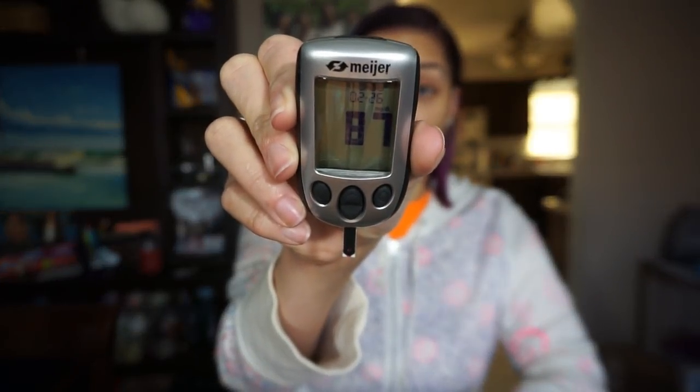We are at the one-hour mark, so let's see what we've got. The reading is 87. That means the Bang has only caused my blood sugar to rise by four points, and that, ladies and gentlemen, is a victory. I'm very excited to see such a small rise. Knowing my insulin response, my blood sugar could be back down to where it was or even lower by the two-hour mark. So let's wait and see.